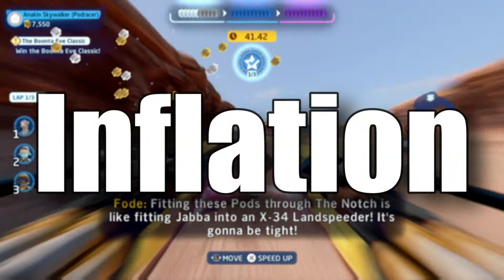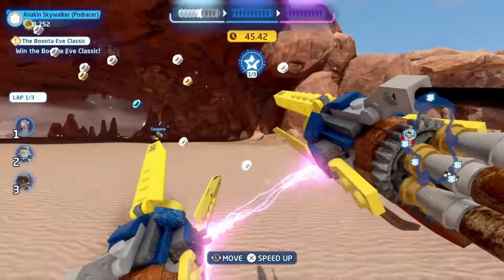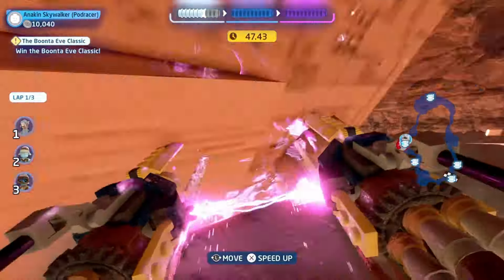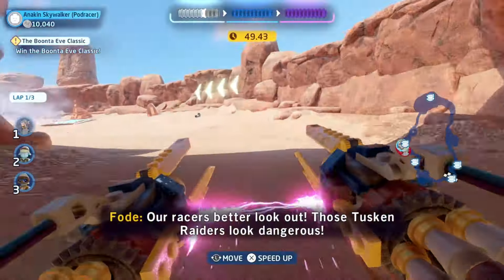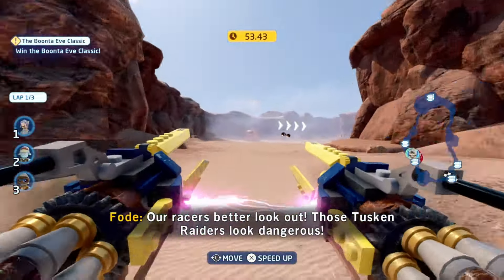Explaining it and all the various ways by which it operates would inflate this video to like 2 hours, but short and simple: products become more expensive with time. This starts with existential items and then transitions into pretty much everything, like LEGO. So let's have a look at two Star Wars sets and see what this means in our case.